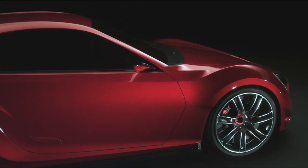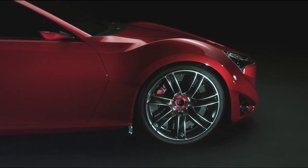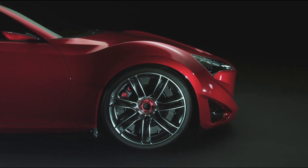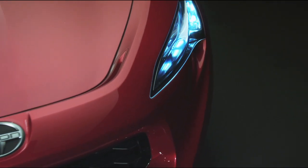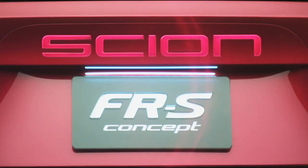Akio Toyota comes in as president of our company and he wants to increase the fun-to-drive aspect — I call it the fun-to-drive quotient. And where better to do that in North America than with Scion? I honestly couldn't be more excited, because it's taking the best of doing what we're supposed to do and having fun, and that's what Scion is about.